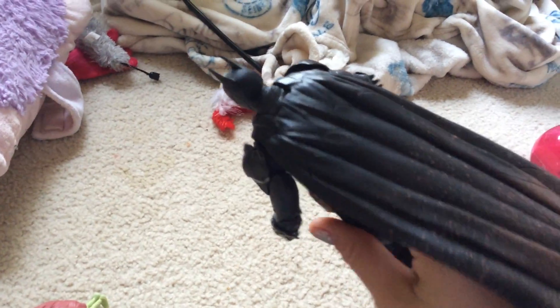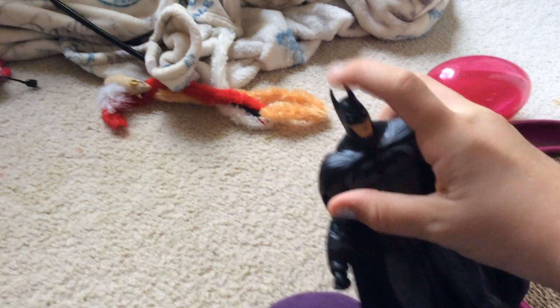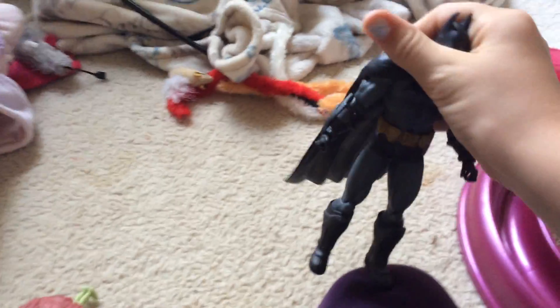This one is pointy and bendable. Batman — not very pointy, but bendy.